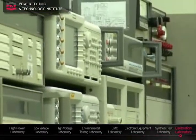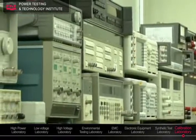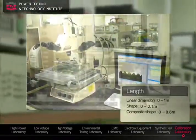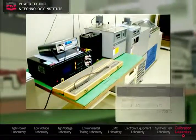Calibration is performed on every testing equipment and measuring instrument for length, mass, electricity, and temperature.